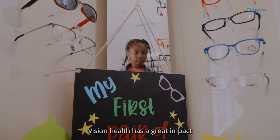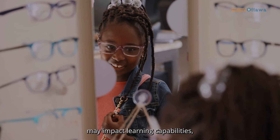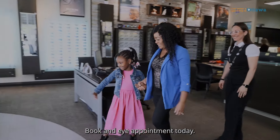Vision health has a great impact on your child's well-being. Undiagnosed vision problems may impact learning capabilities, school performance, and lead to behavioural problems. Book an eye appointment today!